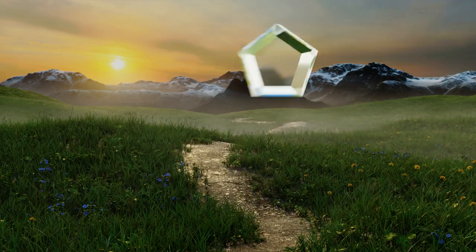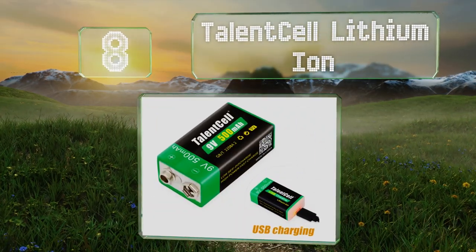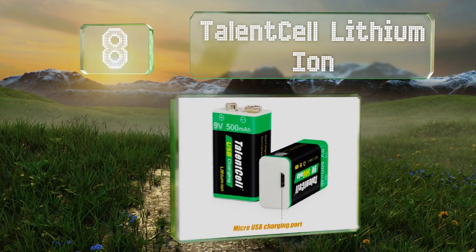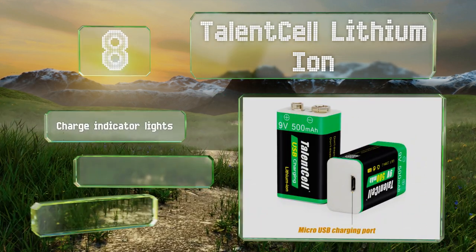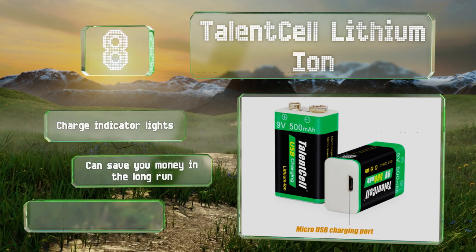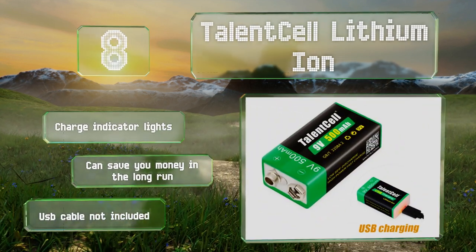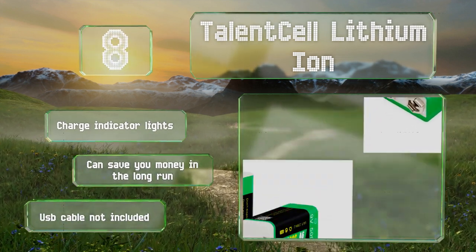Coming in at number 8 on our list, these TalentCell lithium-iron are sold individually and are on the more expensive side, but they can be reused about 500 times. Unlike many rechargeable options, they boast a micro-USB port so they don't require any special charging unit. They're equipped with charge indicator lights and can save you money in the long run. However, they don't come with a USB cable.